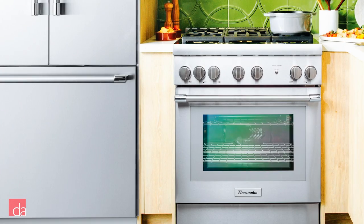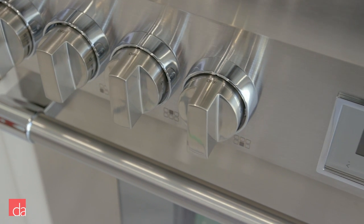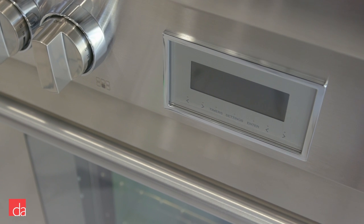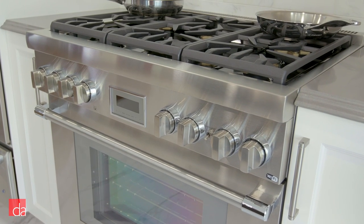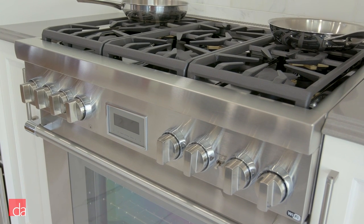Looking at the overall design, Thermador ranges are undoubtedly a breathtaking, bold showpiece for your kitchen. With its new contemporary design, it will fit seamlessly into any kitchen style. From the knobs to its fully functional full-color LCD display — otherwise known as their TFT display — you can adjust timers, monitor temperatures, or choose from a wide variety of cooking presets.